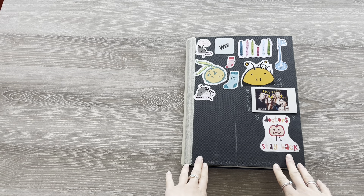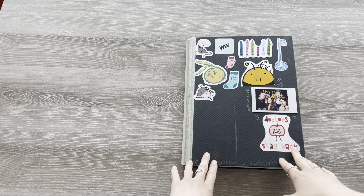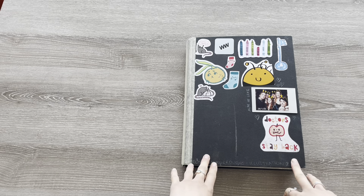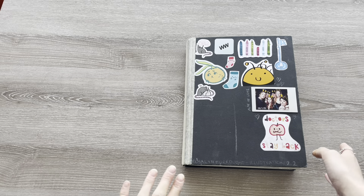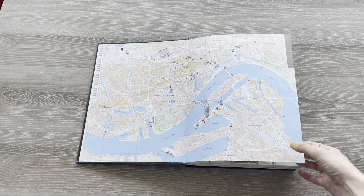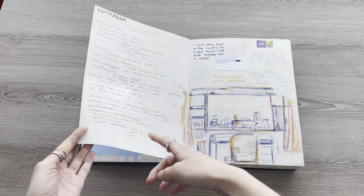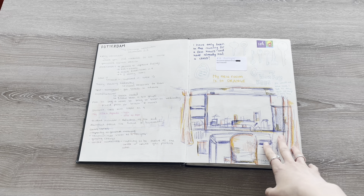This sketchbook is the outcome of my first module on exchange — an eight-week project on future cities and speculation. I have some stickers from back home and Rostam on the front. I started off with a map of the city, as I had just moved here, along with a reflection on my first day, some notes on the brief, and my new room.